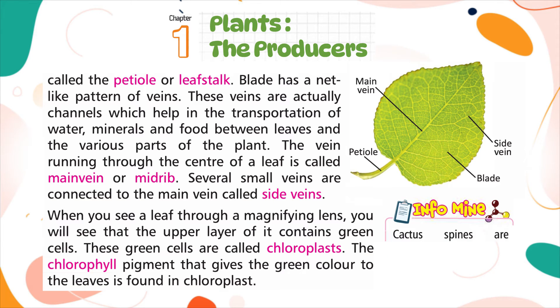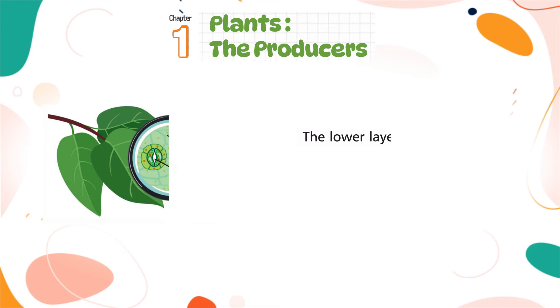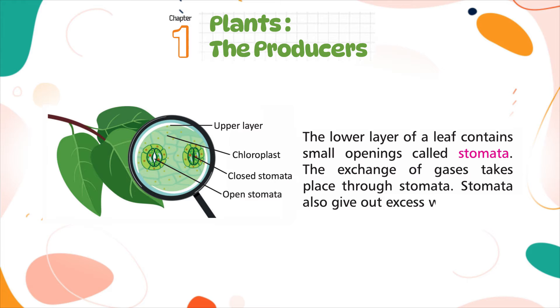Cactus spines are modified leaves that help to minimize the loss of water. The lower layer of a leaf contains small openings called stomata. The exchange of gases takes place through stomata, and stomata also give out excess water.